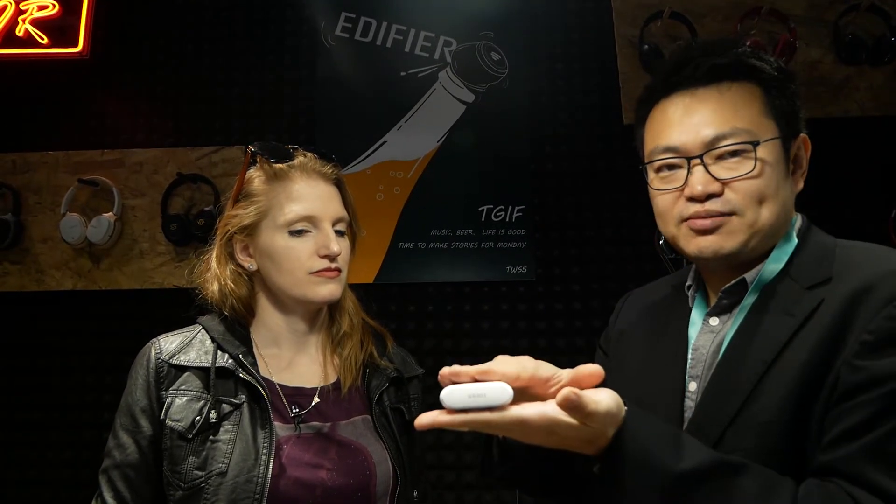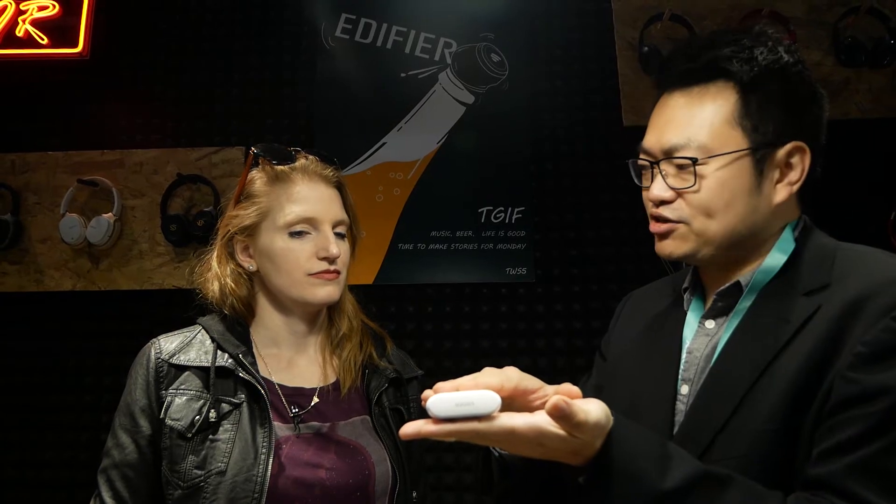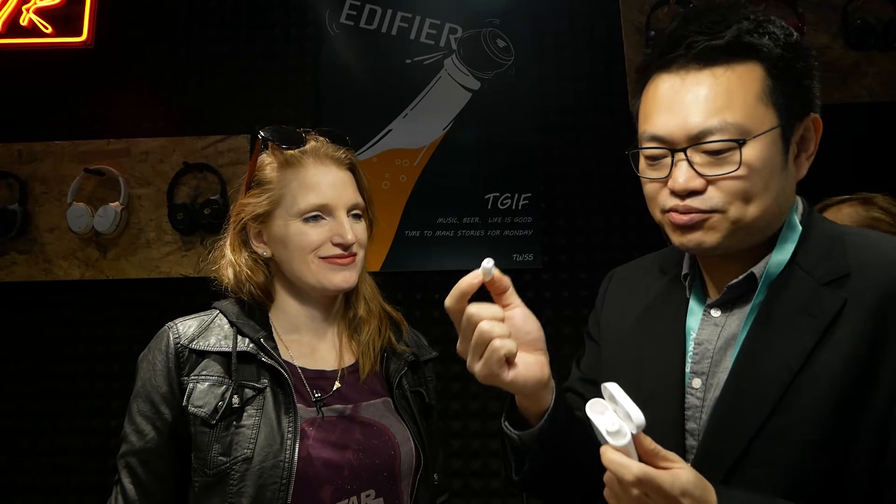Admittedly, these come in a fairly large form factor because we have to fit in the microphone, the noise cancellation chips, and the large drivers. If this doesn't fit you, we also have the TWS6 — it was released before Christmas — it comes in a really sleek, slim profile charging case that can sit in your pocket, even in small women's pockets. The earbuds themselves are really, really small.